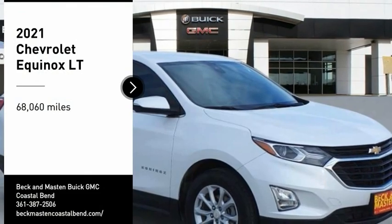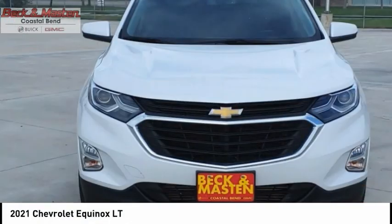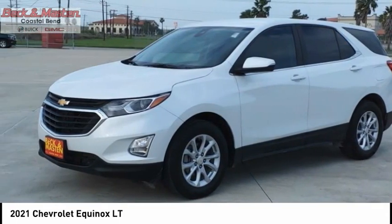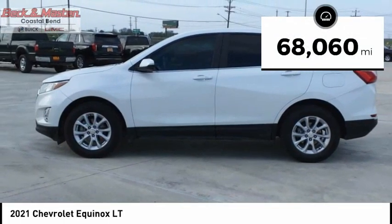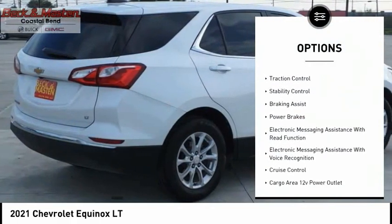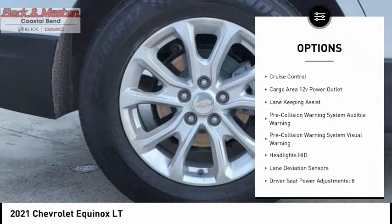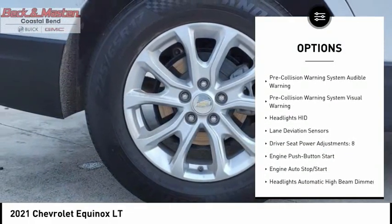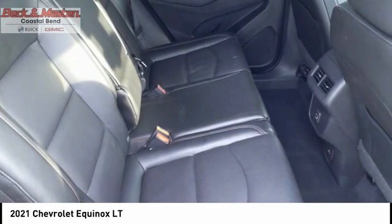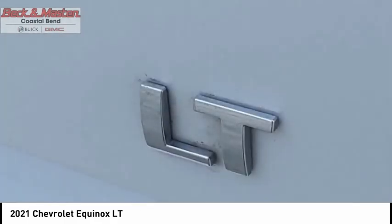Make a great choice today with the 2021 Equinox — fuel efficiency, safety, and value equals the Chevy Equinox. This vehicle has less than 70,000 miles. Here are some of this vehicle's great options: power windows with safety reverse, active grille shutters, traction control, stability control, braking assist, power brakes, electronic messaging assistance with read function, electronic messaging assistance with voice recognition, cruise control, and cargo area 12-volt power outlet. Come see the car for yourself.